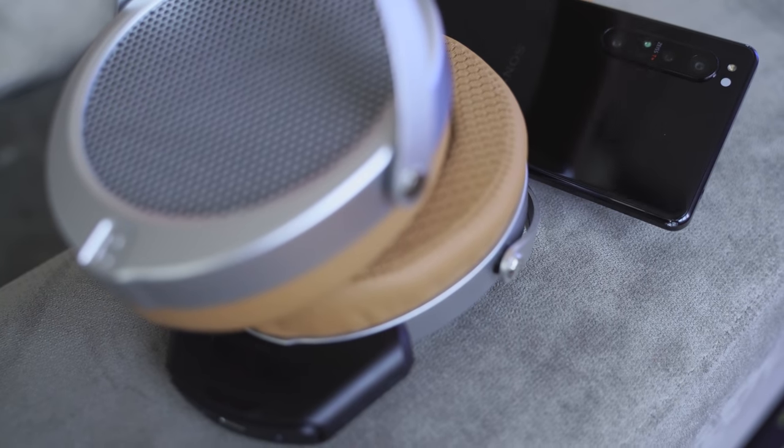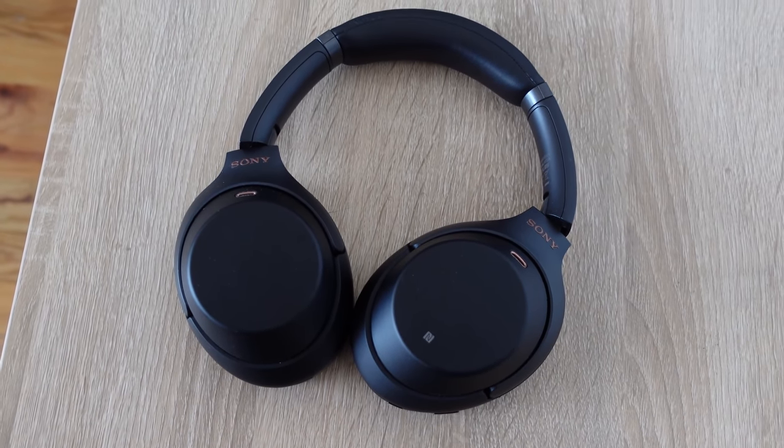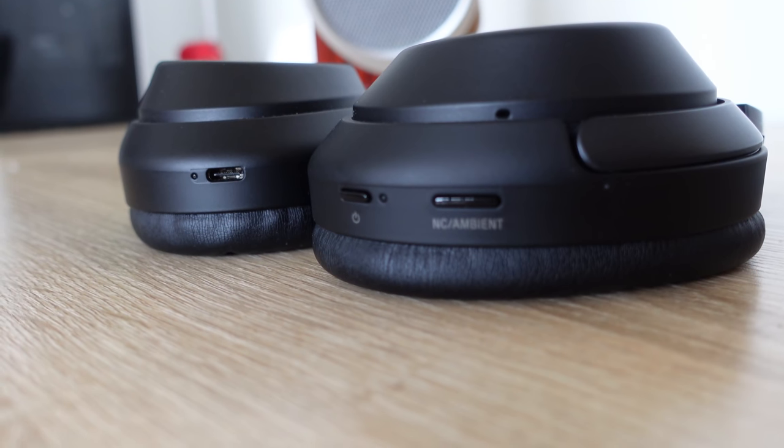For me personally, if I had to pick one of the two, I would go with the HiFiMan for my pure listening experience — nothing comes close at this price range. The Sony's win for travel because they have great audio plus active noise cancellation and extra features, but the HiFiMan truly excels.